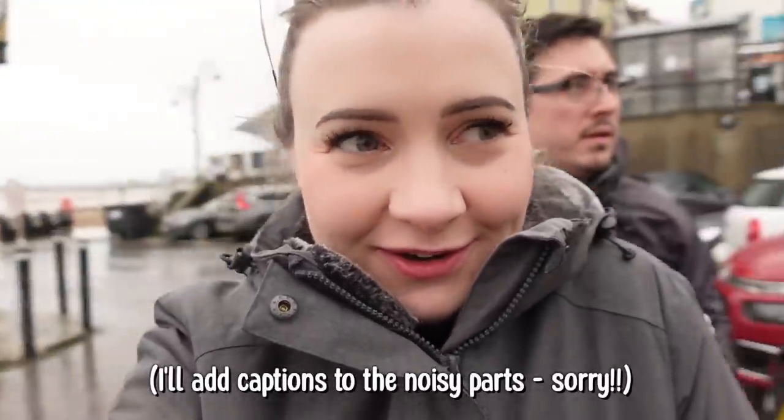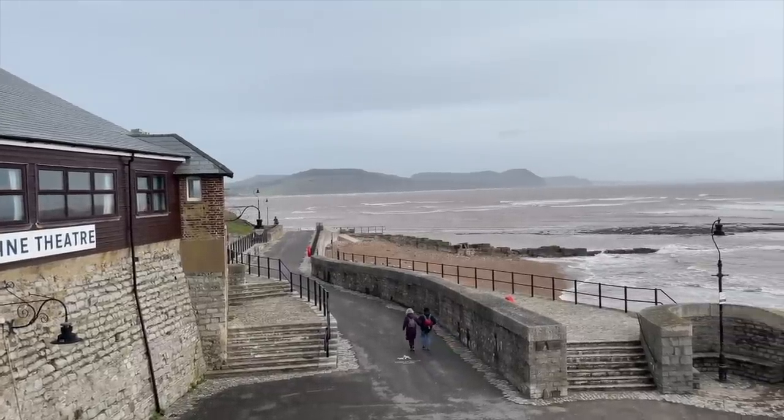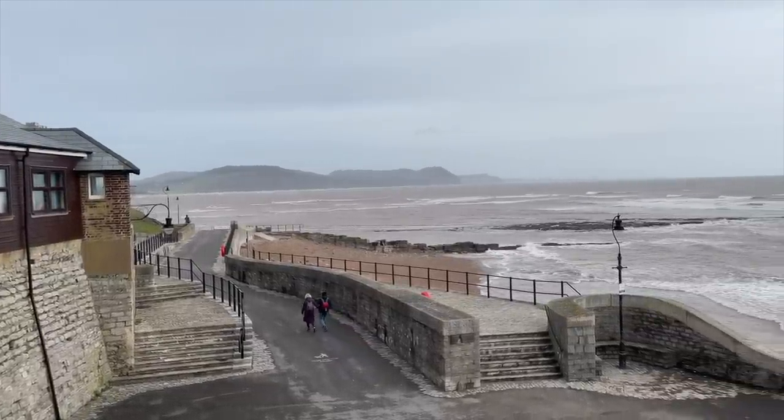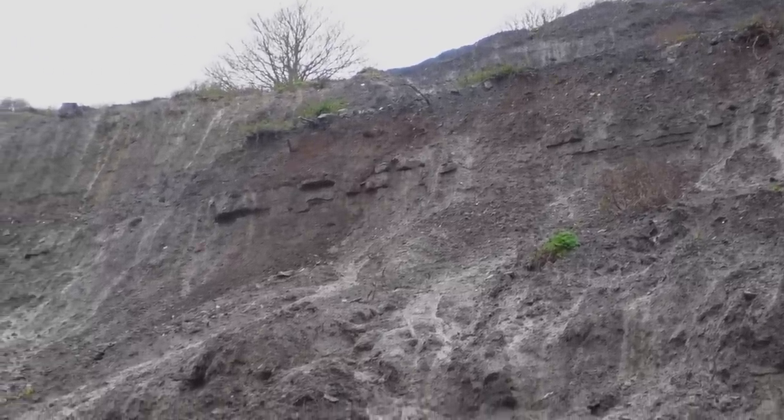It's not going to be the best because the weather is abysmal, but it's actually the perfect weather for fossil hunting because strong waves, wind, and rain help wear away the cliffs where the fossils are, bringing them down to the beach where we can find them.